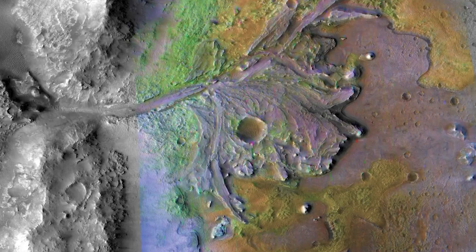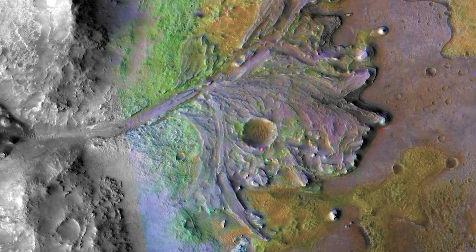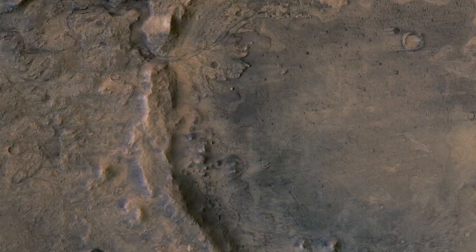That's why this landing site is so important — it is in fact what's known as an open basin lake. Water flows into a depression, in this case an old impact crater, and it fills the basin and flows out the other side.